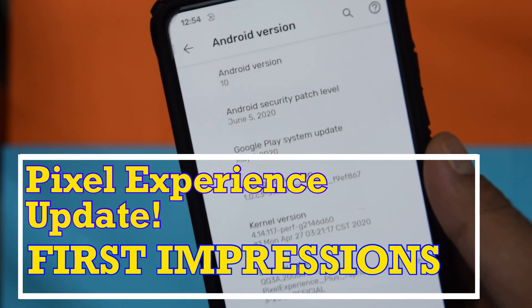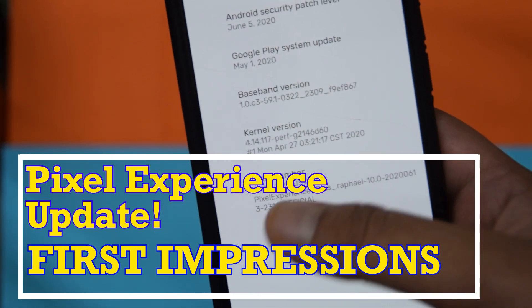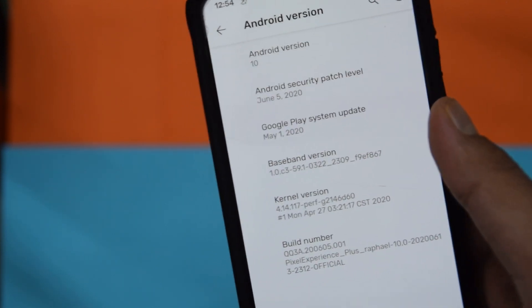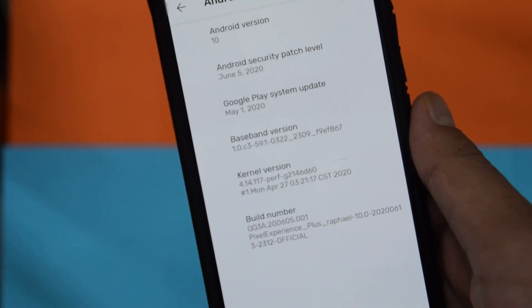What's up guys, welcome back to Mr TechBoss. As you can see, I'm running the latest version of Pixel Experience, and this update dropped just a couple of hours ago. Let's get into first impressions because this is a huge one.